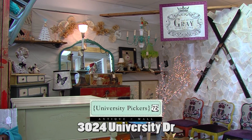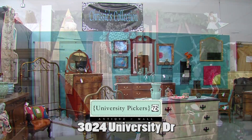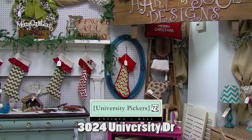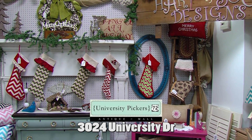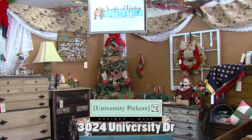Shop local for the holiday season this year. Find one-of-a-kind gifts by supporting local artists and businesses. Painted furniture, art, shabby chic home decor, and one-of-a-kind accent pieces make Pinterest come alive with newfound treasures every week from our local artists and pickers at University Pickers.